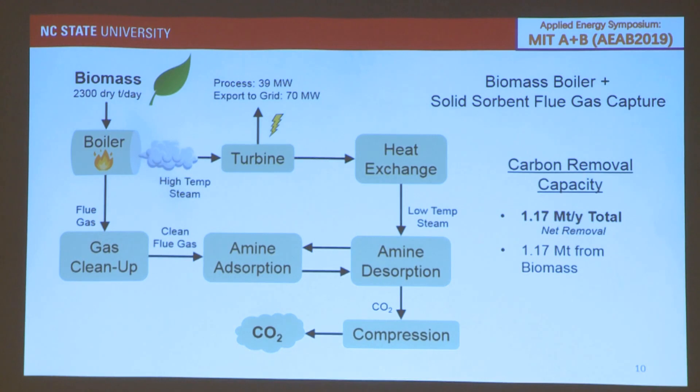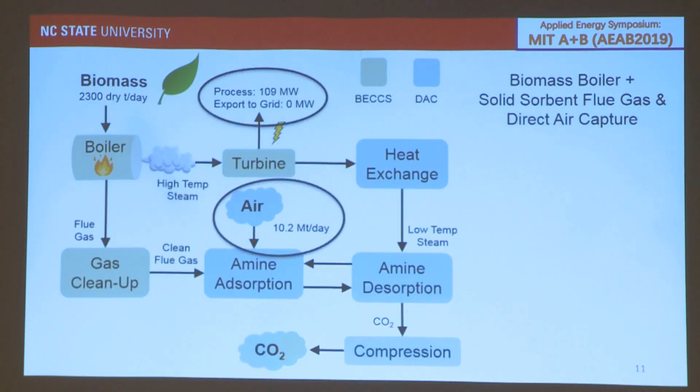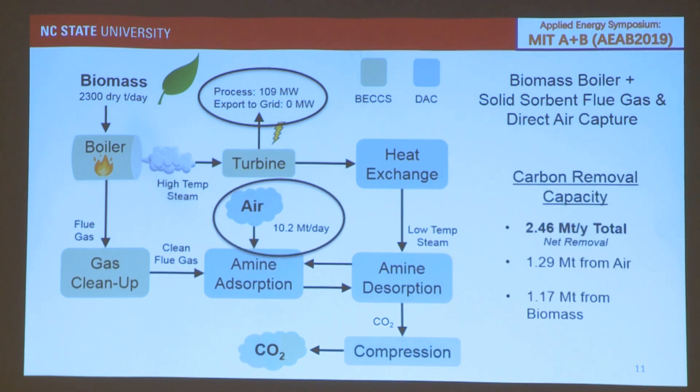We then took this system and incorporated DAC. All 70 megawatts that previously went to the grid are now used to drive direct air capture. Approximately 10 million tons of air per day pass through this solid sorbent amine system, ultimately providing 2.46 megatons of CO2 removal — 1.3 megatons from the air and about 1.17 from biomass — a 109% increase relative to the standalone BECCS system.